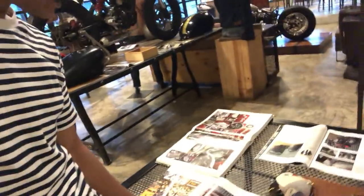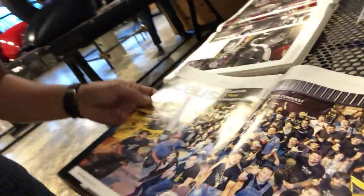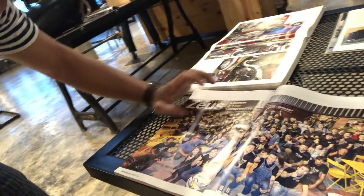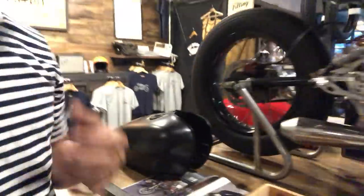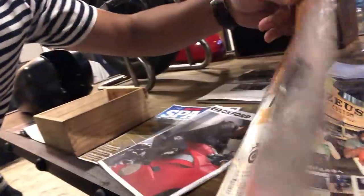This is about a magazine — this is a column for Sous Custom, a three-year journey. We celebrated three years and last year we had an event featured in a motorcycle magazine in Thailand. This one is a Mono magazine from Japan.